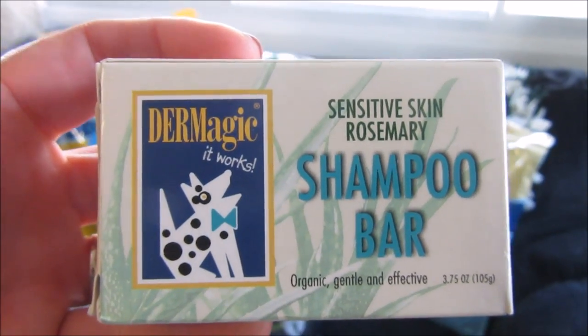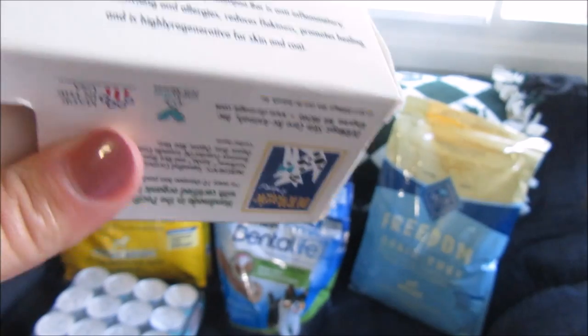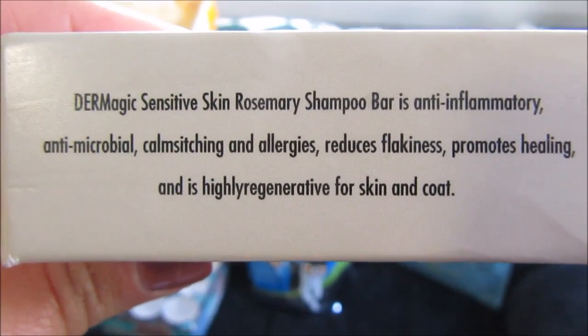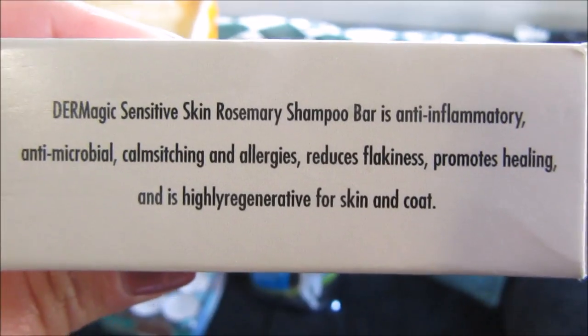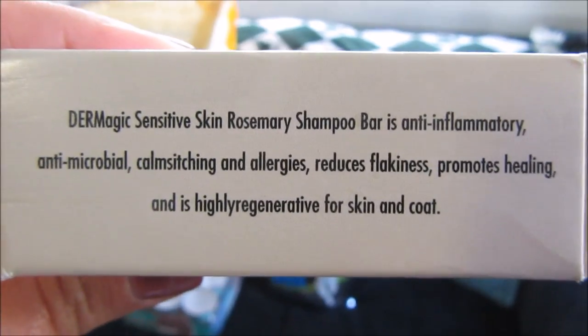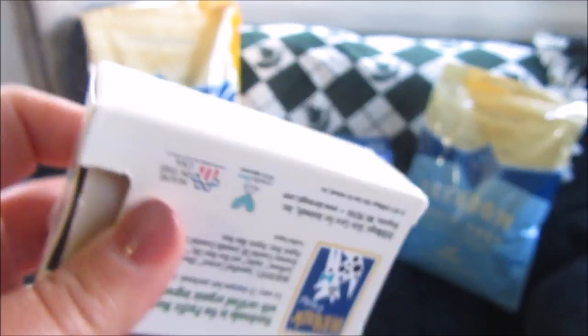I also got this to try out — it's by Derm Magic, a shampoo bar for sensitive skin. Magnum has a lot of dandruff, and three of my boys have allergy problems. Sometimes Marley flares up into hives, rarely, but he does, so I thought I would try this out.